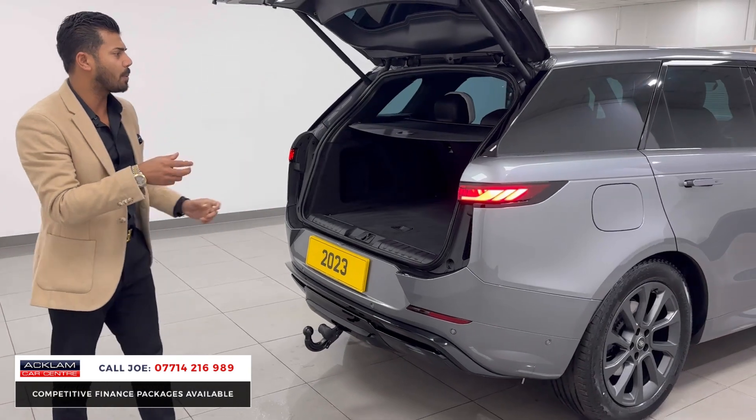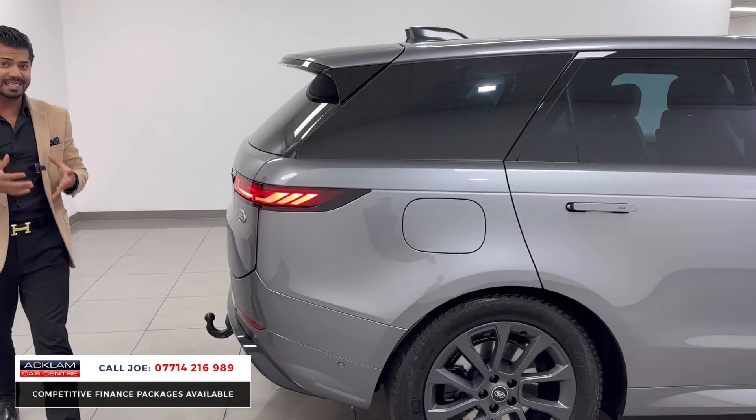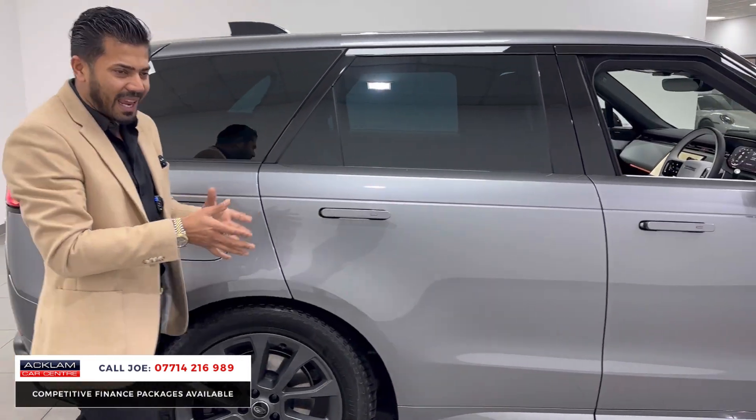Normally I would spend a couple of seconds telling you that the car's got no scratches or dents, but in this particular case the car has done literally delivery miles, so it is brand new in every single way.